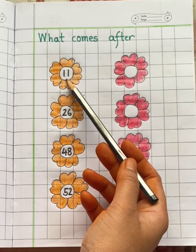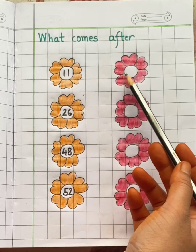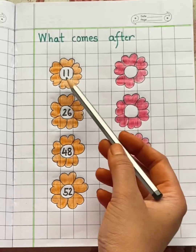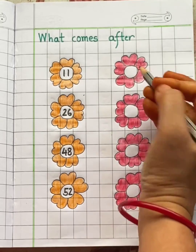See the first number 11. Which number will come after 11? After 11 is 12.